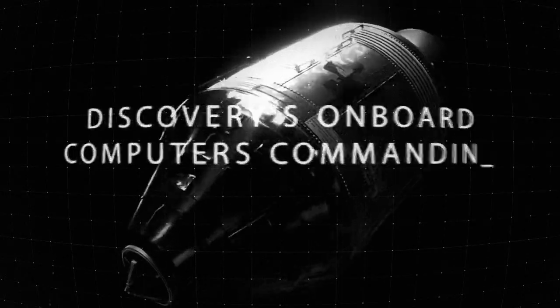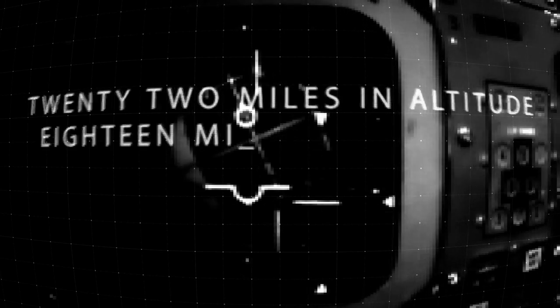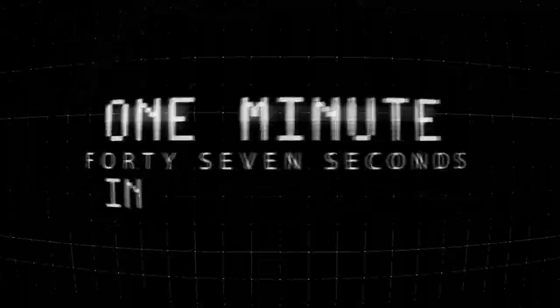SRB separation confirmed. Guidance now converging. Discovery's onboard computers commanding the main engine nozzles to swivel, aiming the shuttle for its precise target space for main engine cut. 22 miles in altitude, 18 miles downrange, traveling 2,600 miles an hour. Standing by for solid rocket booster separation — 1 minute 47 seconds into the flight.